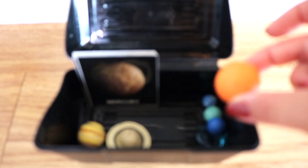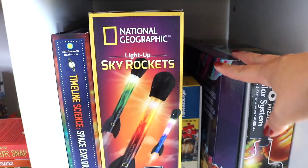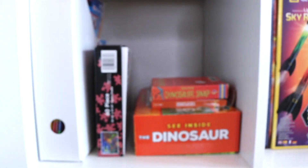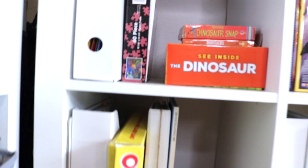Here we have our Safari Ltd planet tubes with flash cards for my littles to match — they loved that activity during our last space unit. We also have puzzles, board games, and more science kits. Here we have a cubby for a dino unit coming up. Normally I don't put out resources until we've completed the unit together, but my son has had fun introducing these resources to himself on his own lead.